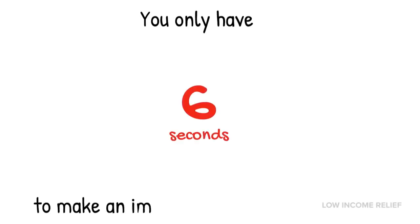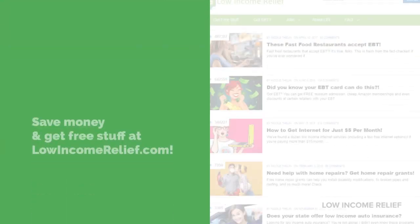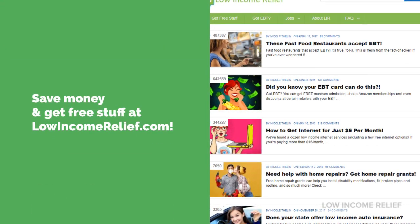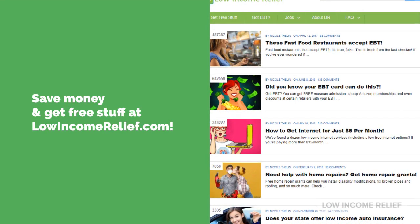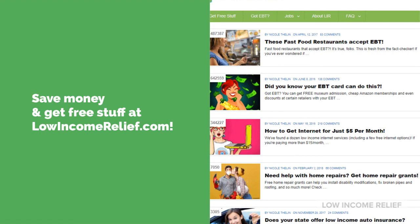You have six seconds to make an impression with your resume. Don't waste it. I'm Nicole from LowIncomeRelief.com. We help millions of people save money and get free stuff. Discover all the ways we can help you at LowIncomeRelief.com.